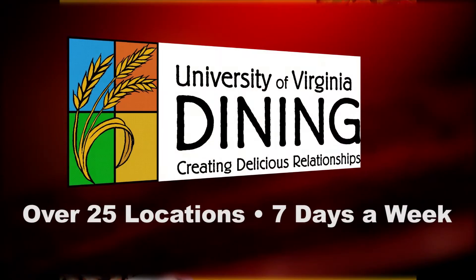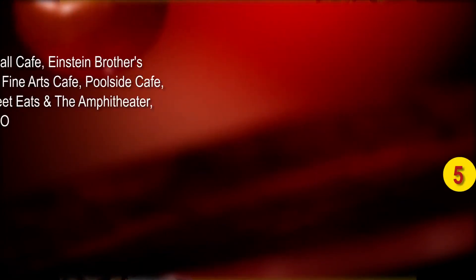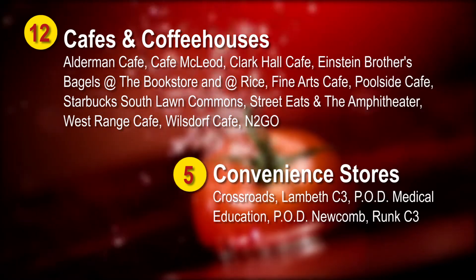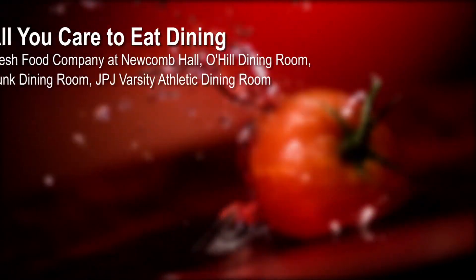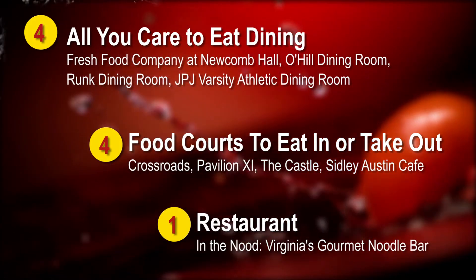UVA Dining is there when you need us. Our locations are open early and close late. There are plenty of dining spots around grounds to get just what you need seven days a week. Our residential dining locations ensure that the components of a healthy diet are easily accessible.